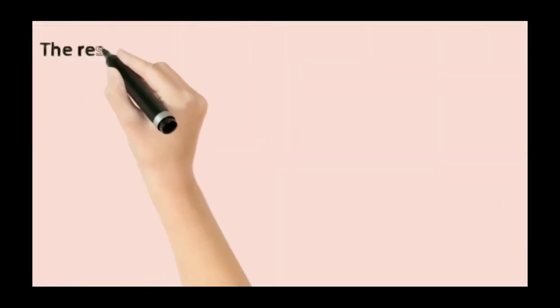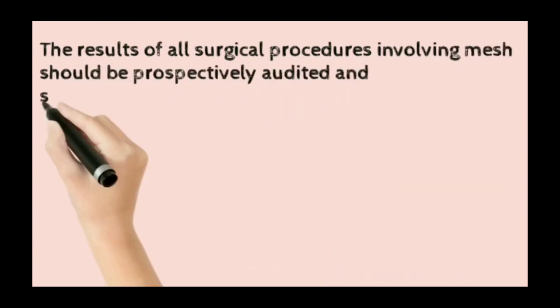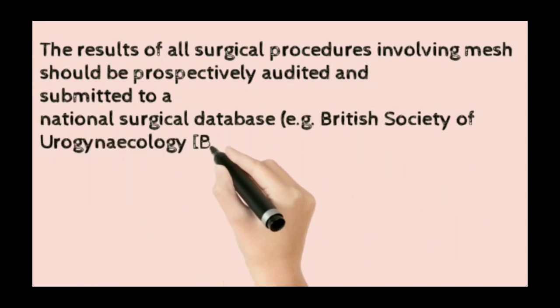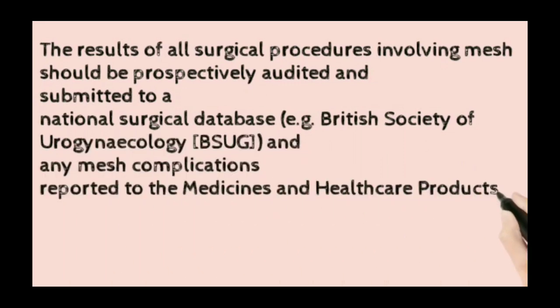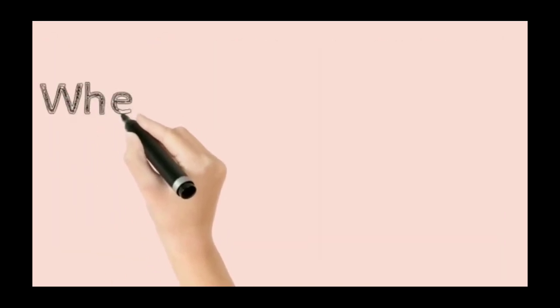National surgical databases are very important. The results of all surgical procedures involving mesh should be prospectively audited and submitted to the National Surgical Database and the British Society of Urogynecology. Mesh complications should be reported to the Medicines and Healthcare Products Regulatory Agency (MHRA), according to the 2015 guideline.